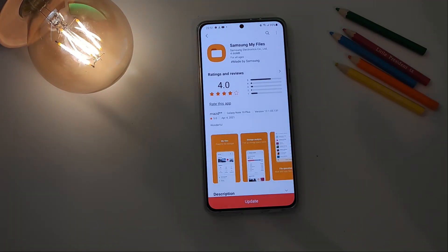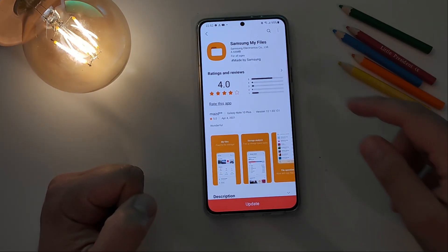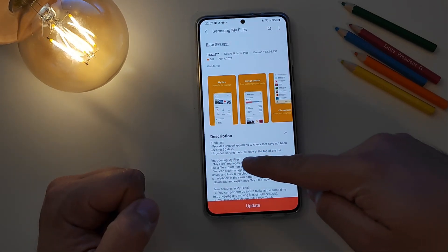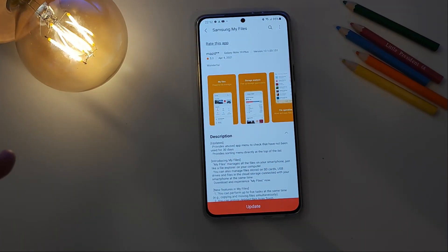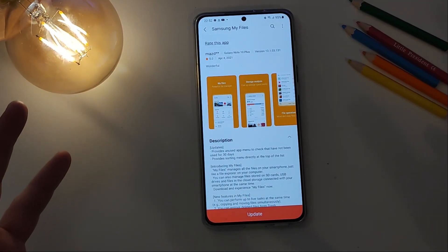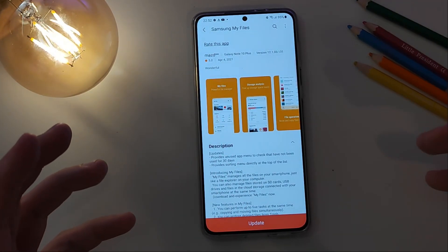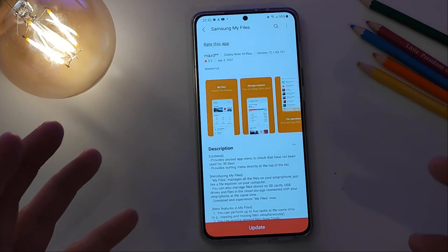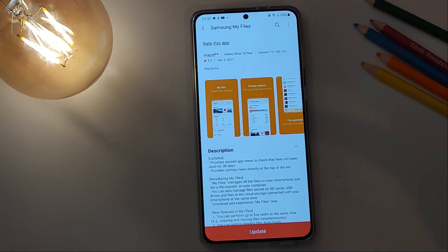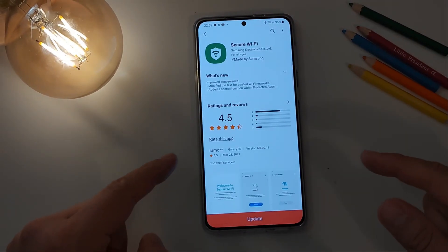New version of Samsung My Files. A lot of people I know with Samsung phones use the stock file manager. What's new: it provides an unused app menu to check apps that have not been used for 30 days, and a sorting menu directly at the top of the list. There will be a new menu showing all applications you're not using recently, with the idea to uninstall them and free up some space.